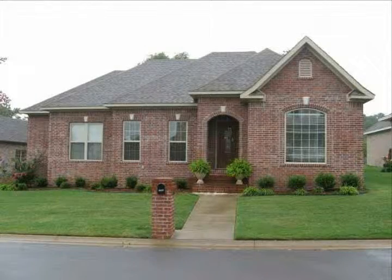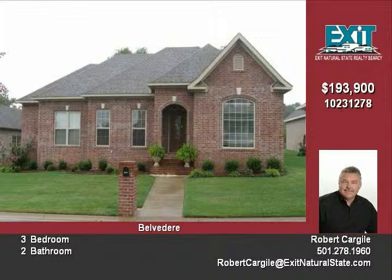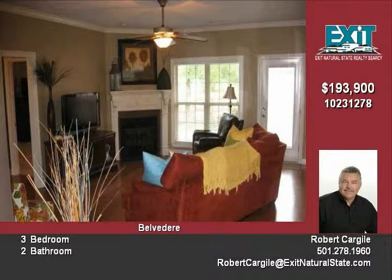This extremely clean and neat 3 bedroom 2 bath home won't last long. From the minute you step into the house with its beautiful hardwood floors and crown molding, you're ready to move in.